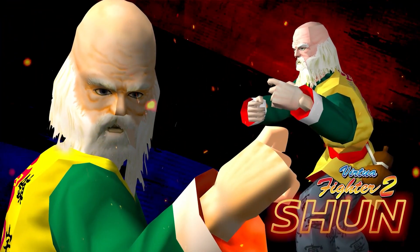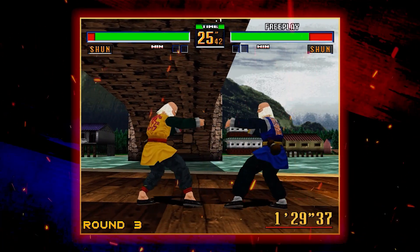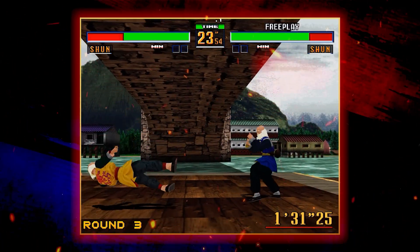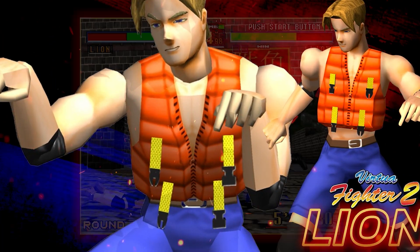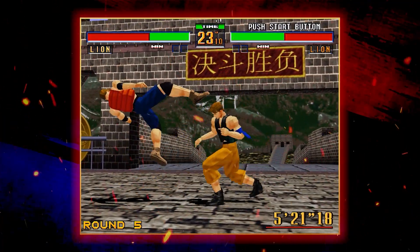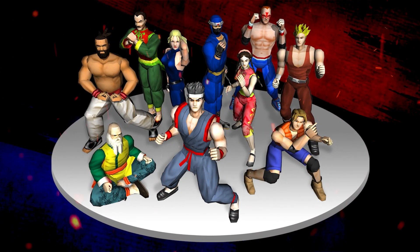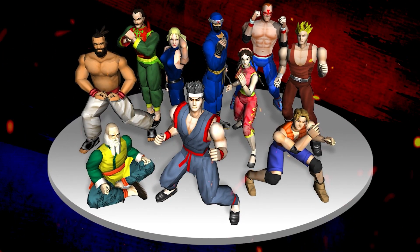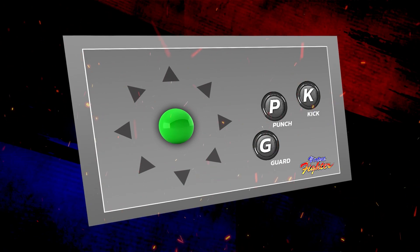Shun Di wasn't the only new competitor to join Virtua Fighter's iconic cast of fighters. Leon Raffel debuted here too, bringing Praying Mantis-style Kung Fu to the game. To keep everything perfectly balanced, the original cast all had their fighting styles expanded and refined as well, allowing for more control and deeper tactics than ever before.